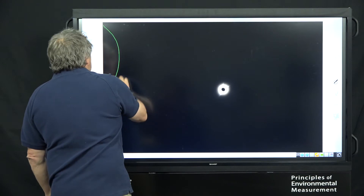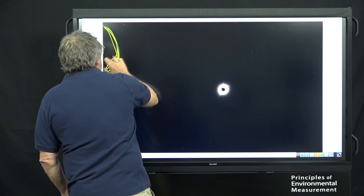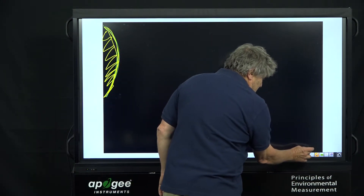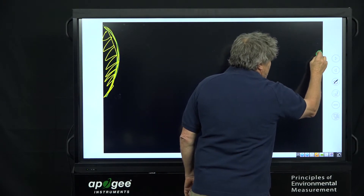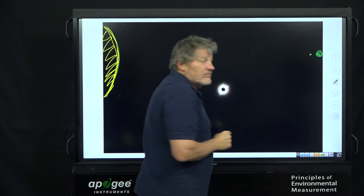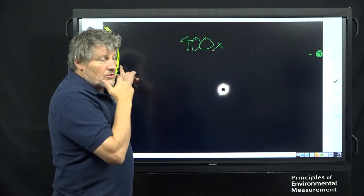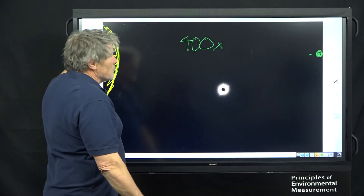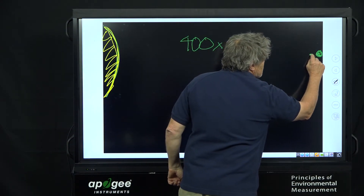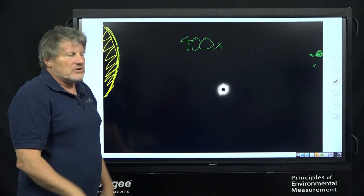Here's the Sun — 400 times bigger than the Moon. Over here is the Earth, and the Moon is just a little dot. The Sun is 400 times farther from the Earth than the Moon is from the Earth, but the Sun is also 400 times bigger than the Moon. So the Moon casts just enough shadow to give us a total solar eclipse. It's a remarkable thing that just happens in a small area.